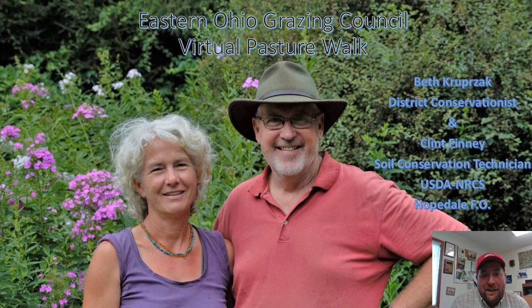Hello again there, neighbors and naysayers. This is Clint Finnegan for another Eastern Ohio Grazing Council virtual pasture walk for July the 23rd, 2020. This month we went and visited the farm of Sean and Beth Doherty, otherwise known as the Sow's Ear.